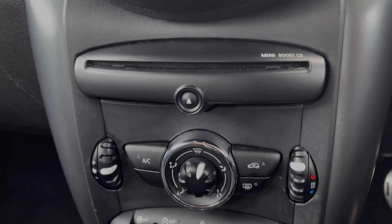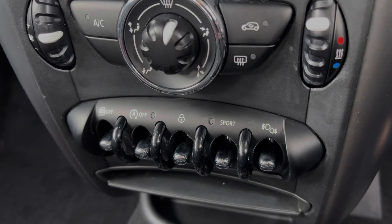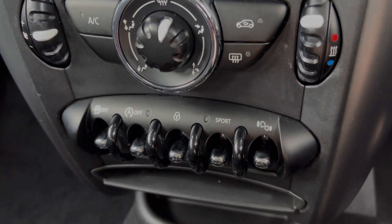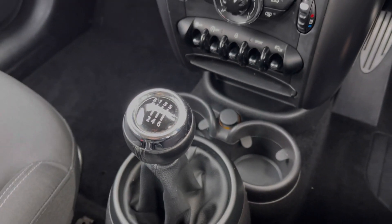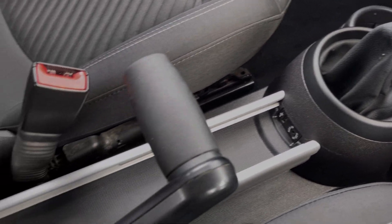Below there you will find the CD player and then underneath you've got the air conditioning unit. Below you will find the controls for the sport mode, along with the central locking controls and traction control. You've then got your cupholders and 12V socket alongside the 6 speed manual gear stick, your media port and aviation style handbrake.